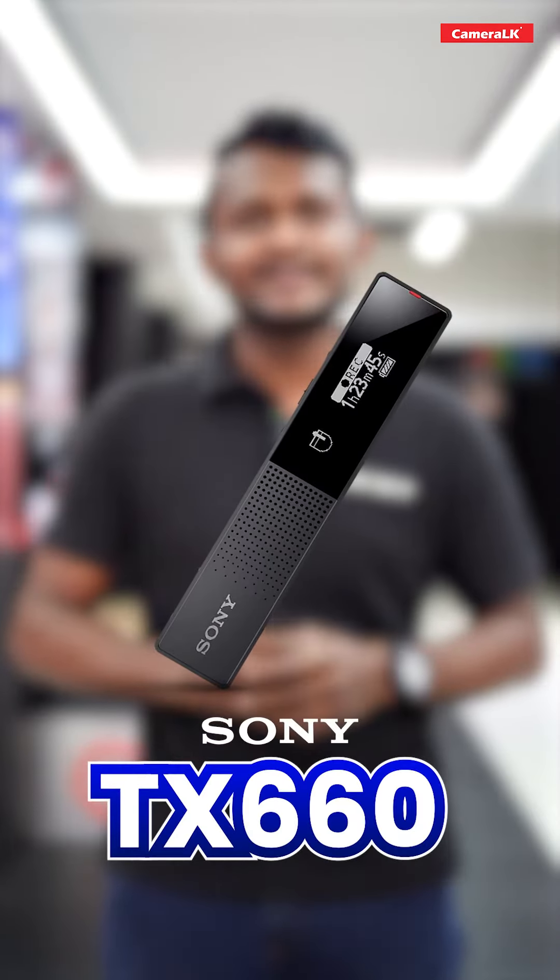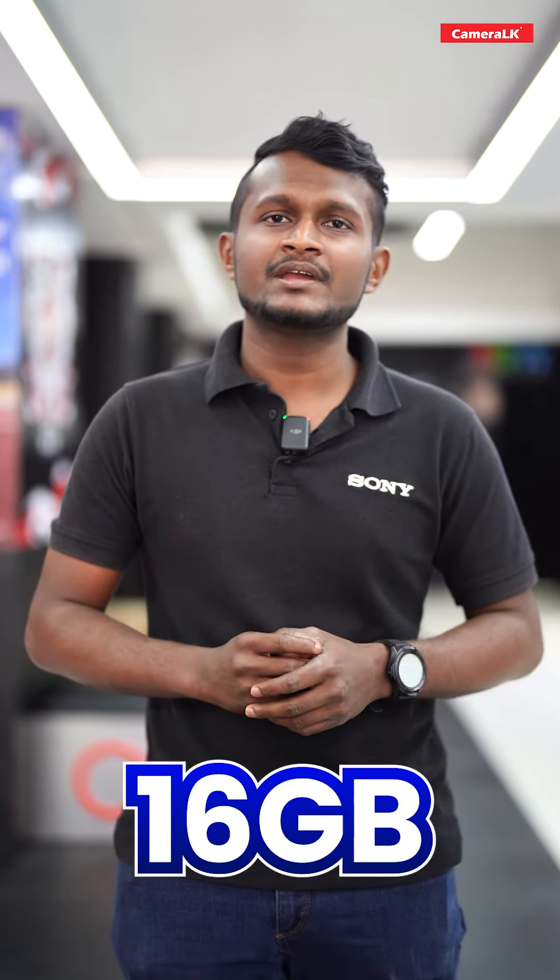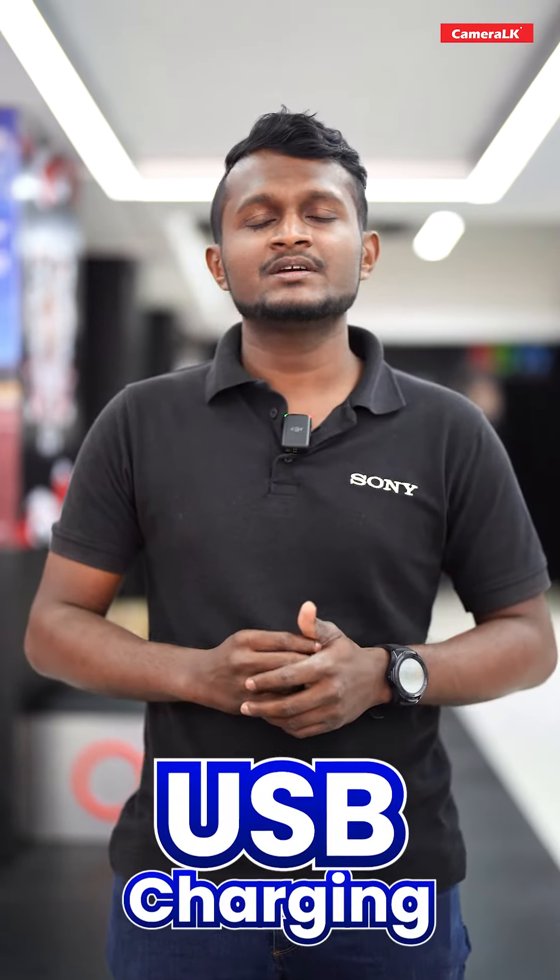Hi everyone. I'm going to talk about the TX-IC HATTER compact voice recording in the world. It has an internal 16GB memory and USB charging.